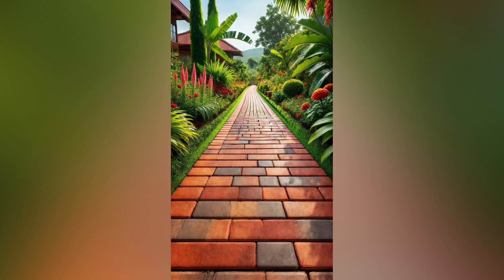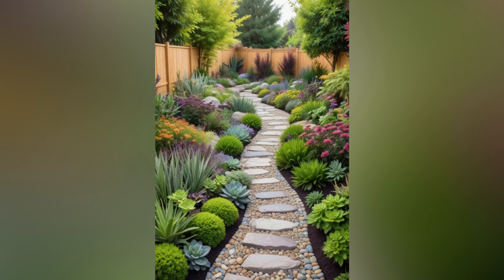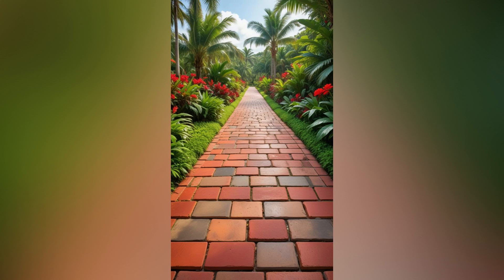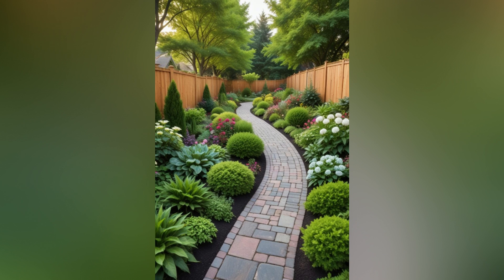4. Focus on functionality. While aesthetics are important, the functionality of your pathway is equally crucial. Width and accessibility: ensure your path is wide enough to comfortably accommodate foot traffic. For paths that will be used frequently or by people with mobility challenges, make sure they are level and easily navigable. Drainage: proper drainage is essential to prevent puddles and erosion. Choose materials that allow water to flow through, or incorporate drainage solutions such as gravel beds or permeable pavers.